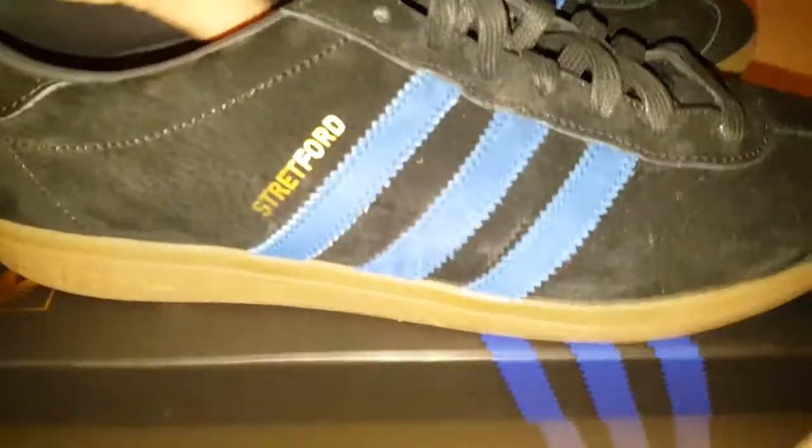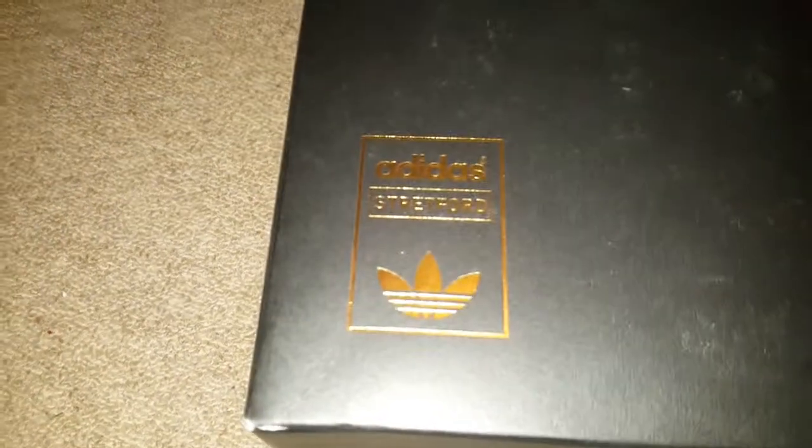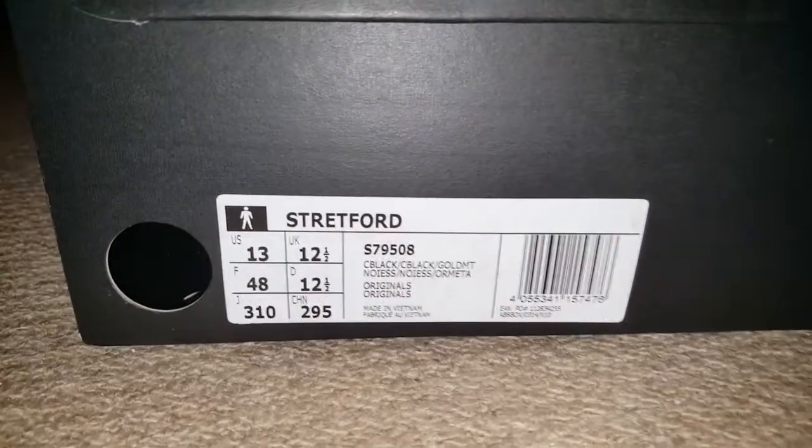So here we go — show the accoutrements first and then I'll show you what she is. This is the box, standard box, except we've got a Stratford logo there. There's the end piece, size 12 and a half — unfortunately these are like munchkins, a little bit big, so they fit me nicely. Inside the box we've got logos, which I'm assuming is the Premier League or the FA Premiership, and just above that, Red Devil — obviously because these are Adidas Stratfords for Man United.